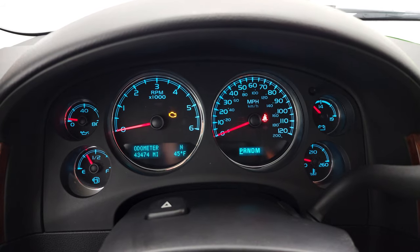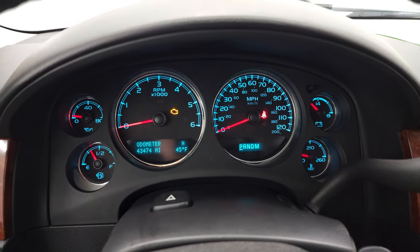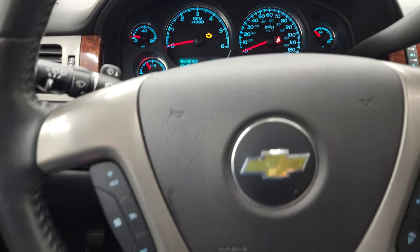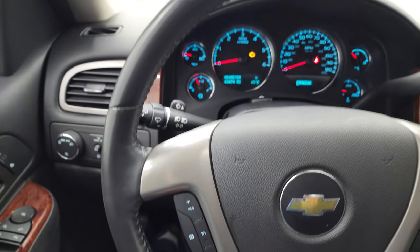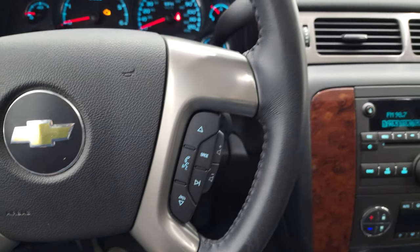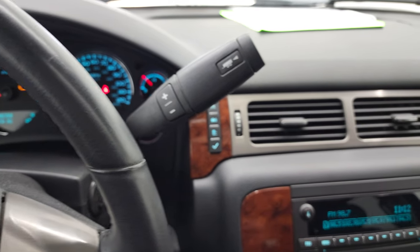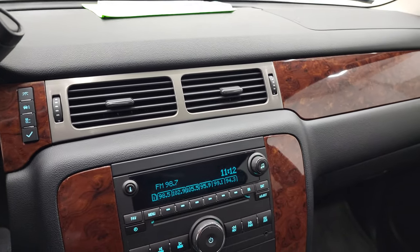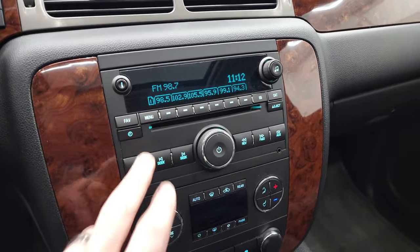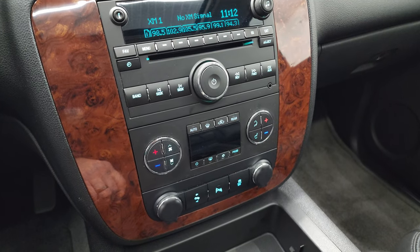You can see that this one has 43,474 miles. Instrument cluster is very nice and clean. Comes with the leather-wrapped steering wheel, cruise controls on the left, Bluetooth and audio controls on the right. You also get the six-speed automatic transmission with the optional tap shift. Nice wood grain trim throughout. CD player, AM, FM, and SiriusXM radio capabilities. You do get dual climate controls,